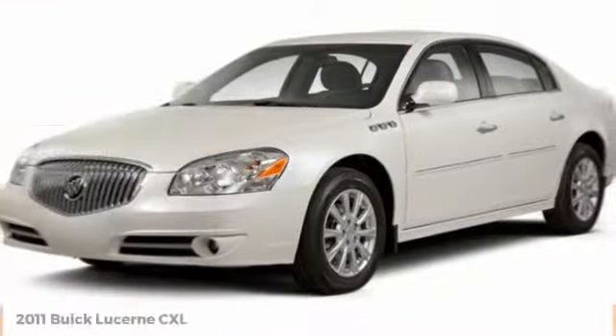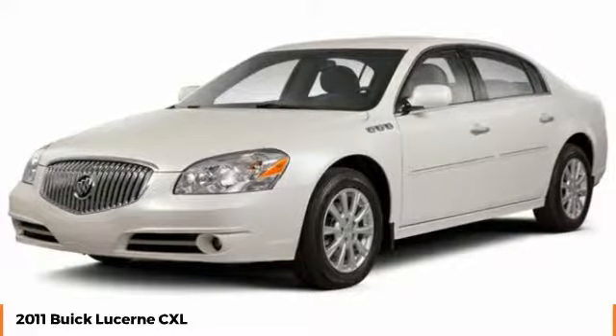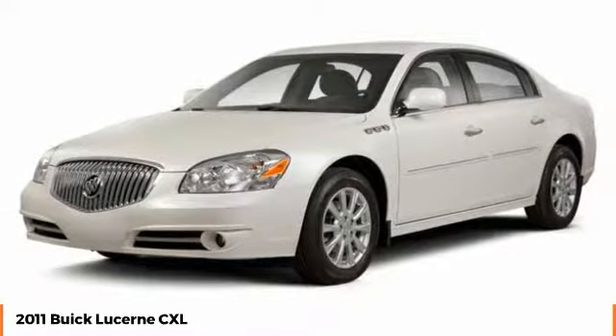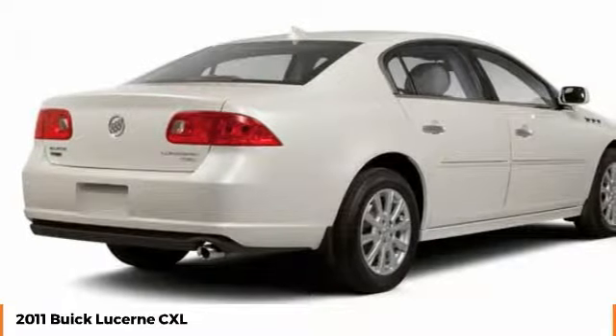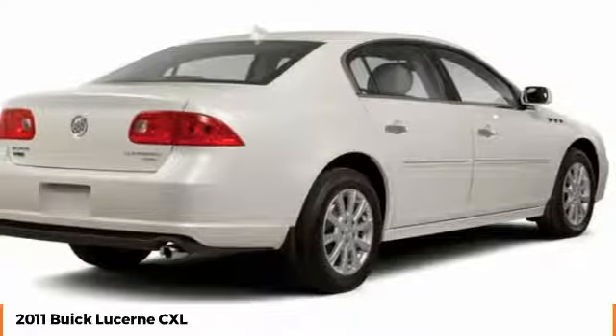Make a great choice today with the 2011 Lucerne. This large, front-wheel drive sedan is a quiet and refined cruiser. It comes with soft suspension, which results in a plush, absorbent ride. It is contemporary in appearance and available with all modern-day features.